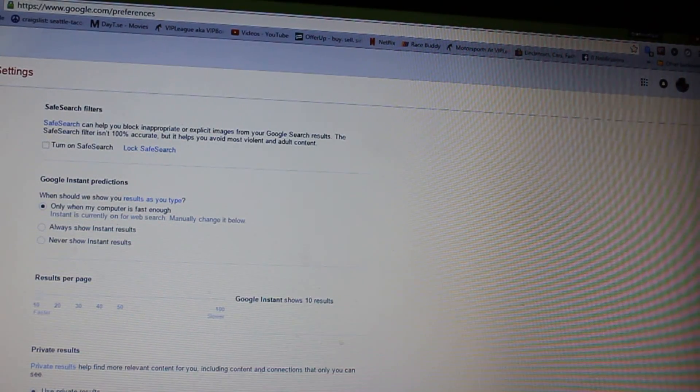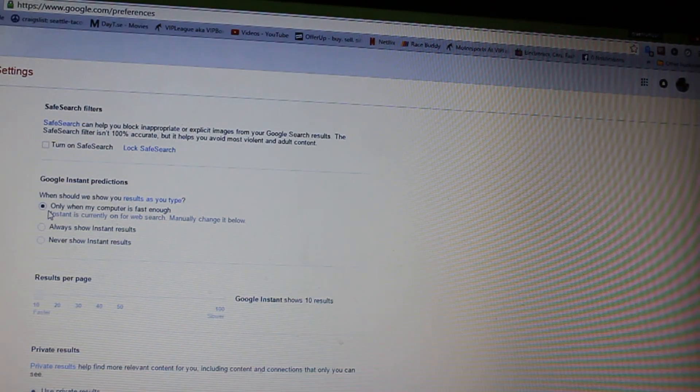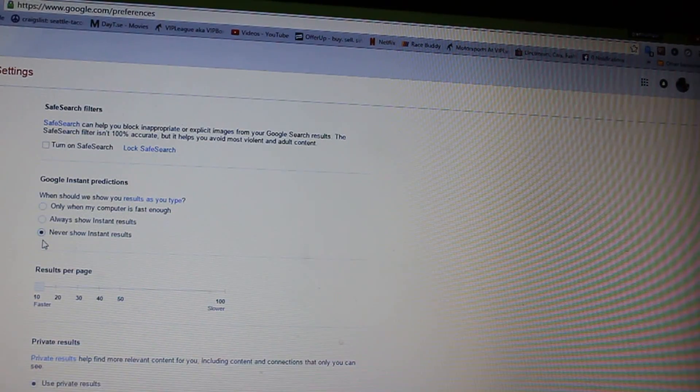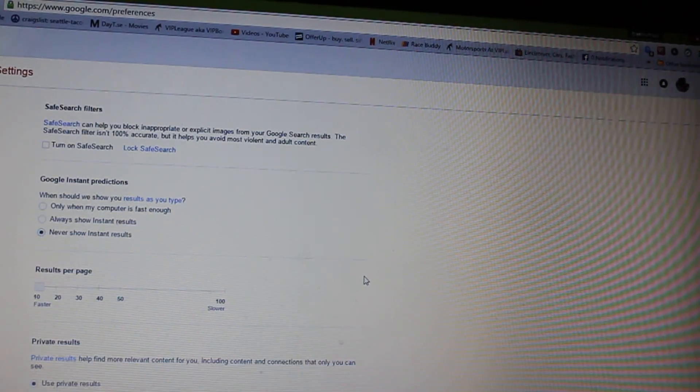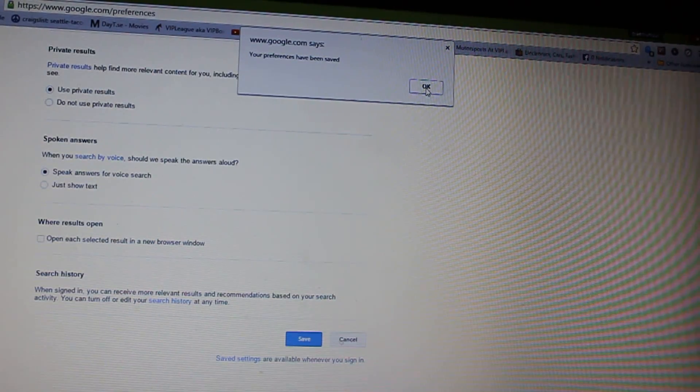Right here — Google Instant Predictions. It's going to be default set to 'only when my computer is fast enough.' Down here at the bottom, click 'never show instant results,' then scroll down and click Save, then go back up to the top and click OK.